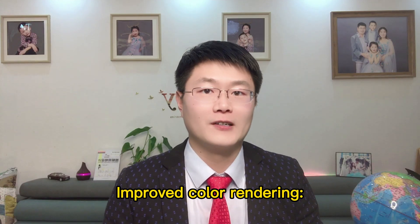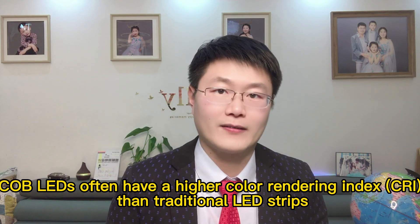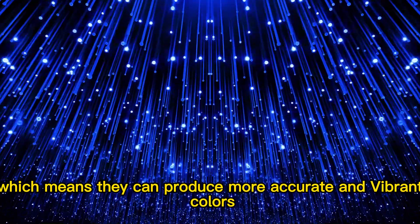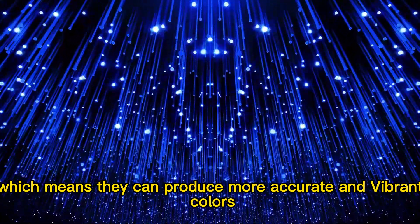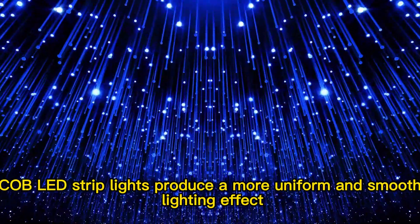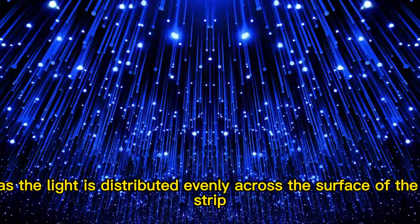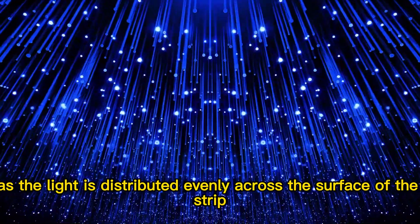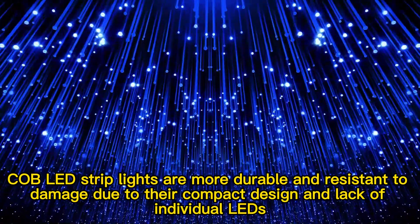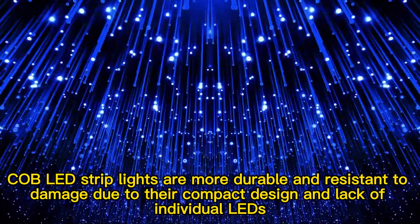Improved color rendering: COB LEDs have a higher color rendering index than traditional LED strip lights, which means they can produce more accurate and vibrant colors. Uniform lighting: COB LED strip lights produce a more uniform and smooth lighting effect as the light is distributed evenly across the surface of the strip. Durability: COB LEDs are more durable and resistant to damage due to their compact design and lack of individual LEDs.